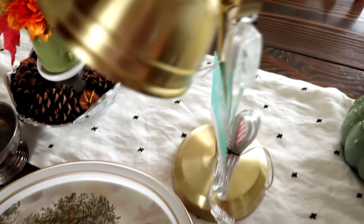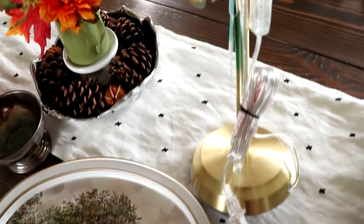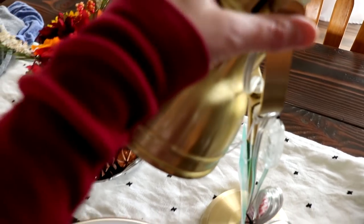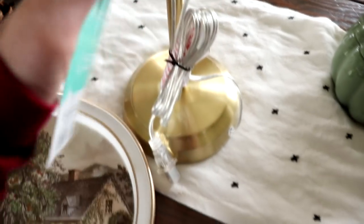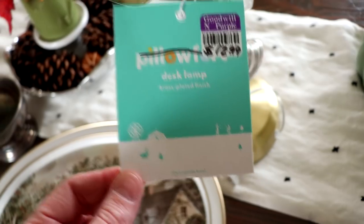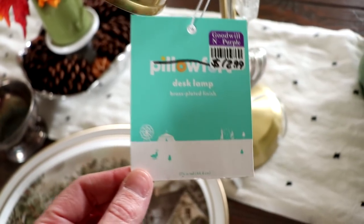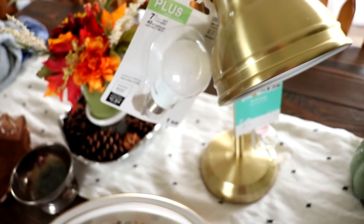I found this lamp for my son Michael's room — his other lamp broke. It was $12.99 and I hesitated because that's really expensive, but I figured by the time I buy a lamp, get a lampshade, and a light bulb, I'd be at that price anyway. This is a nice solid brass lamp and it came with a light bulb and no need to buy a shade, so I figured it was definitely worth the price.